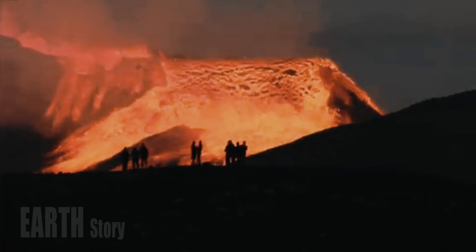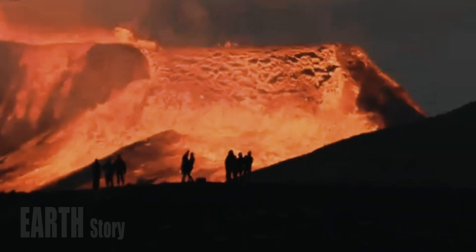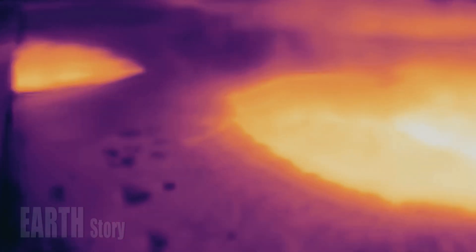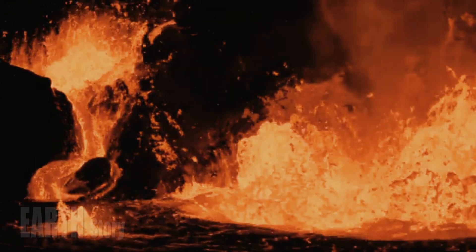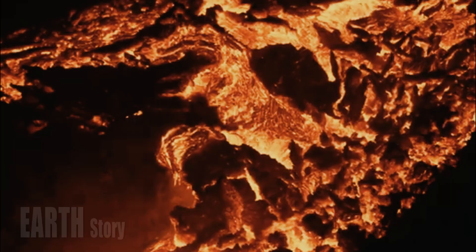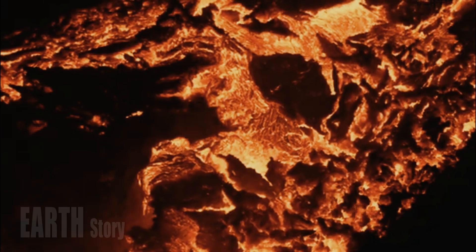But now they have found a deeper magma chamber, 4.5 times larger, that lies between 20 and 50 kilometers (12 and 31 miles) below the surface. "They found the missing link between the mantle plume and the shallow magma chamber," said Peter Cervelli, a geophysicist in Anchorage, Alaska, who works at the U.S. Geological Survey's Yellowstone Volcano Observatory.